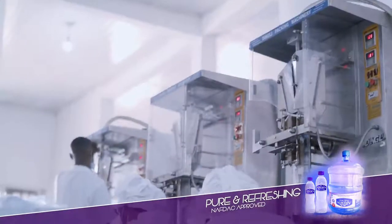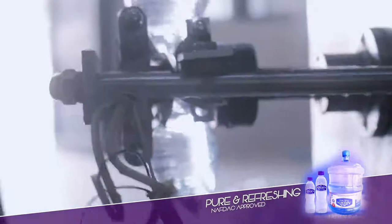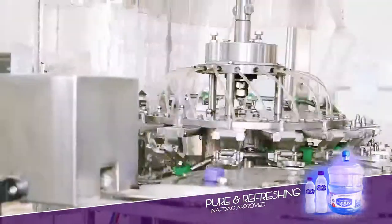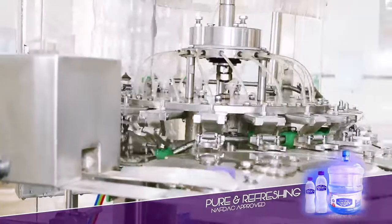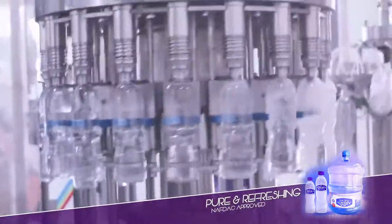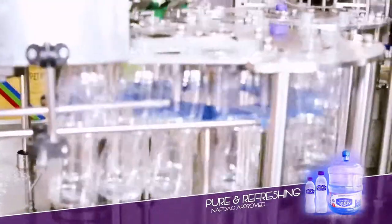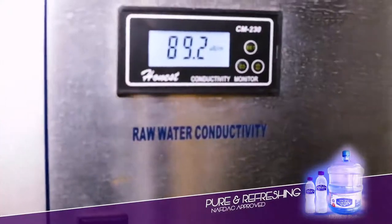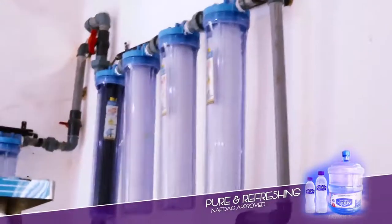It is the same care with which the sachet water is made that the bottling process goes through — no human contact. And in addition, in the bottling process, to ensure an even higher purification, reverse osmosis is applied.